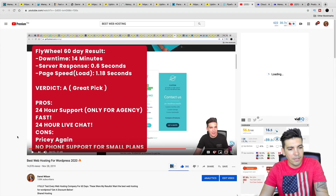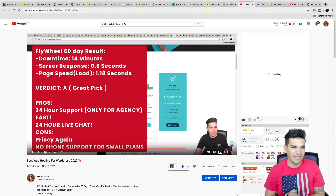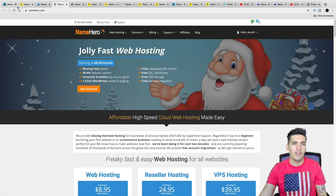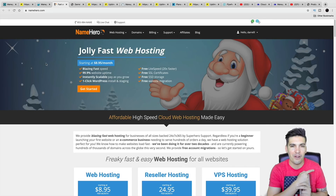If you want to see my original test, I actually tested shared hosting accounts as well — I tested like 15 companies. I'll leave that in the description below. I hope this video is helpful, and hopefully by now you know which cloud hosting is good for you, whether it's WP Engine, Kinsta, Flywheel, Liquid Web, Cloudways, or Name Hero. My name is Daryl Wilson, and I will see you all in the next video. Take care, guys.